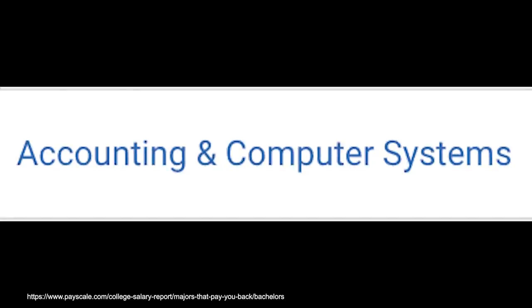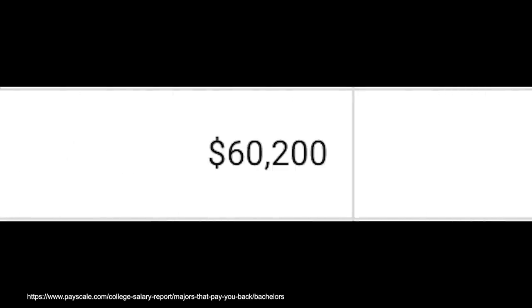Another really great combination would be accounting and computer systems — you'd make $60,000 a year starting out and $103,000 in mid-career pay. Out of all the different combinations when it comes to technology degrees, I think this one is probably the best. Technology skills in general are extremely hot right now, but business skills are kind of evergreen — they were hot 100 years ago, they're hot now, and they'll probably be hot 100 years into the future. The combination of these two things together, especially at this particular time in history, is a great combo.